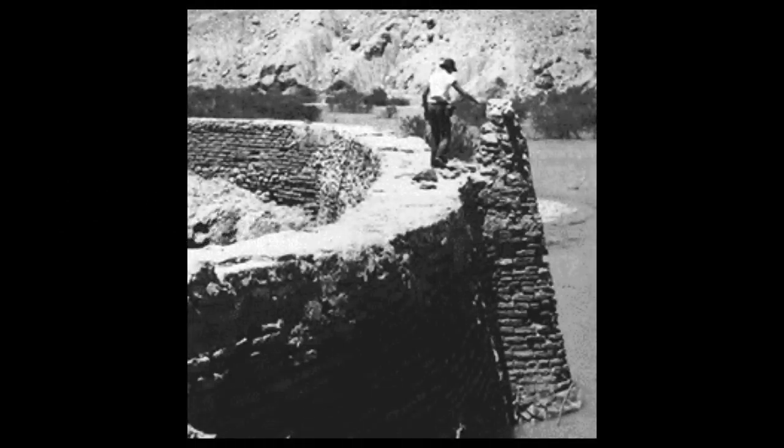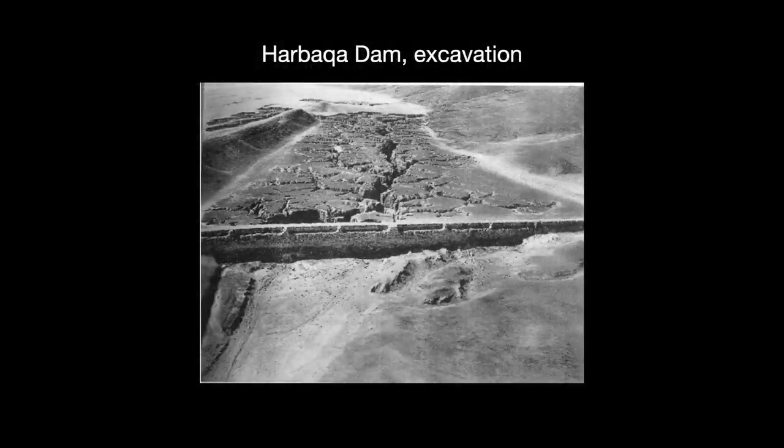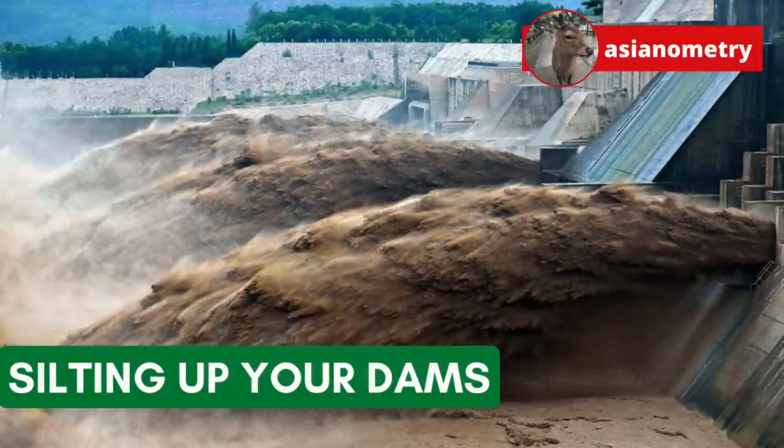Engineers have been dealing with reservoir siltation since ancient times. For instance, the Romans equipped the 1,700-year-old Monte Novo Dam with two outlets for flushing sedimented water. But sometimes societies forget or lose the ability to maintain these, with expected consequences — you can see abandoned silted reservoirs like the 1,800-year-old Roman-built Harbaka Dam in Syria. Dams might seem as invincible and unmoving as the mountains themselves, but like any other piece of human-built infrastructure, they require effort to maintain their effectiveness. You can't just build one and walk away.